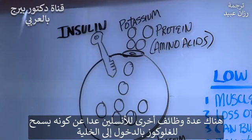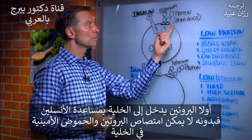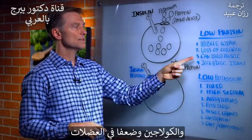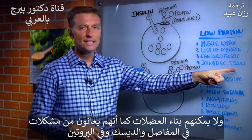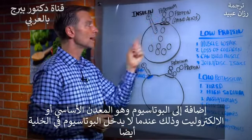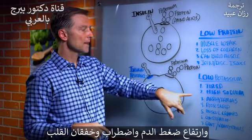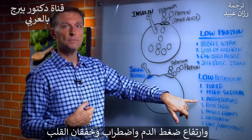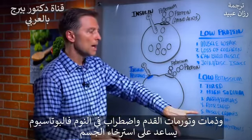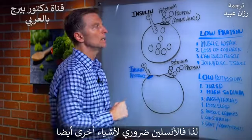Insulin is needed for other things beyond glucose. Number one, protein goes into the cell with the help of insulin — without it, you can't absorb amino acids, which is why diabetics have loss of muscle, collagen, muscle weakness, joint issues, and disc issues. Potassium, the major electrolyte, will also not go into the cell without insulin, causing fatigue, high sodium, high pulse rate, high blood pressure, arrhythmias, palpitations, edema, swelling in your feet, poor sleep, muscle cramps, constipation, gout, and kidney stones.